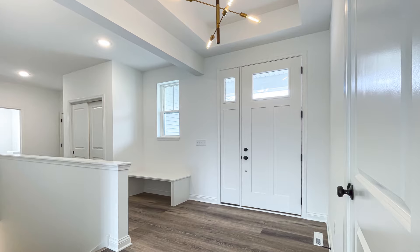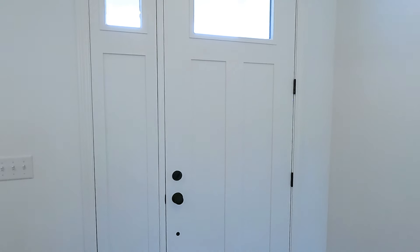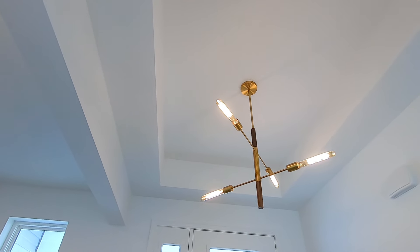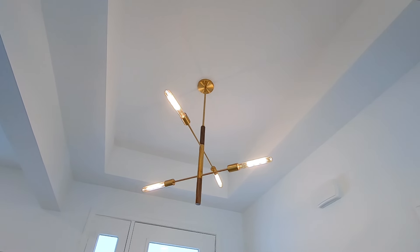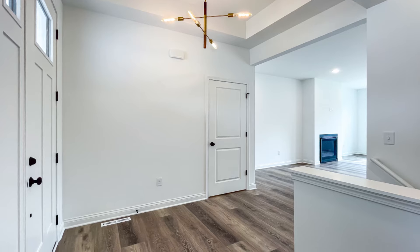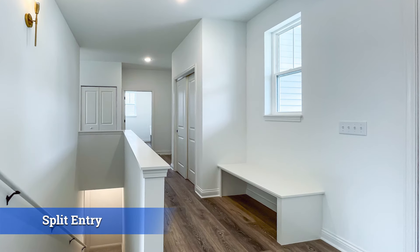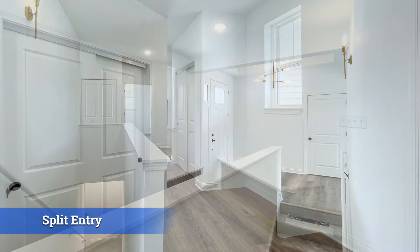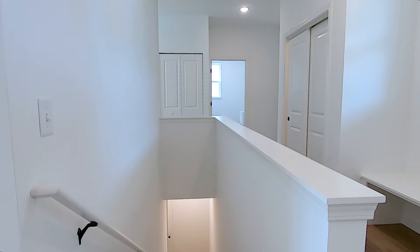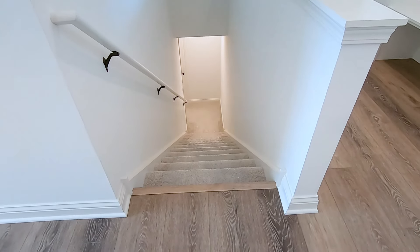As you enter the home, we'd like to point out the eight foot tall entry door with a ten foot box tray ceiling in the foyer. It's a nice open concept right into the great room. We've got a split entry with the garage off to one side, a mud room and laundry, and you can still flow through this corridor. There's also a stairway down to the full basement.